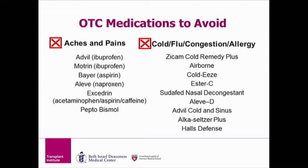Medications to avoid include Zicam, Airborne, ColdEase, Ester-C, and Hall's Defense. Sudafed and Alka-Seltzer Plus should be avoided in patients with high blood pressure, because these medications can increase your blood pressure. Of course, any products containing NSAIDs should also be avoided.